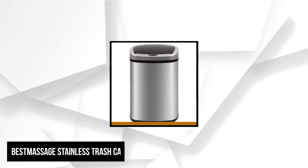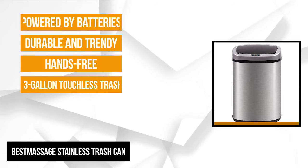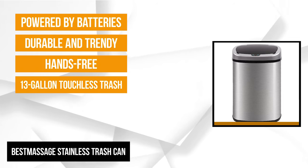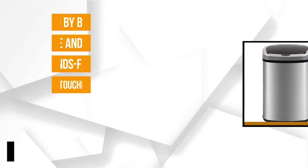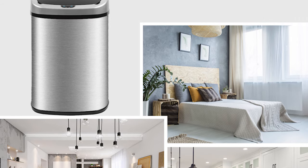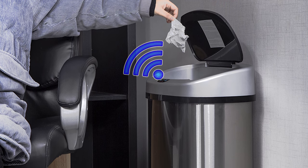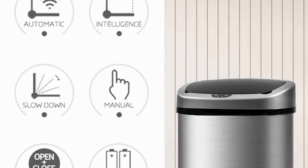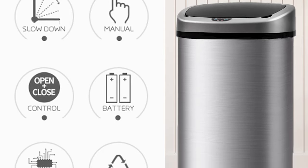Our next featured item is the Best Massage Stainless Steel Trash Can. This 13-gallon touchless trash can is one of the best trash containers, excellent for the kitchen, office, living room, and more. It's perfect and easy to clean. With an elegant design, the trash can adds an excellent look to any office or garage space, making it a perfect upgrade for any home or office. This trash can is hands-free with sensors, using the most advanced sensor technology — it opens automatically by waving your hand about six inches from the bin without touching the lid, and closes just a second later.